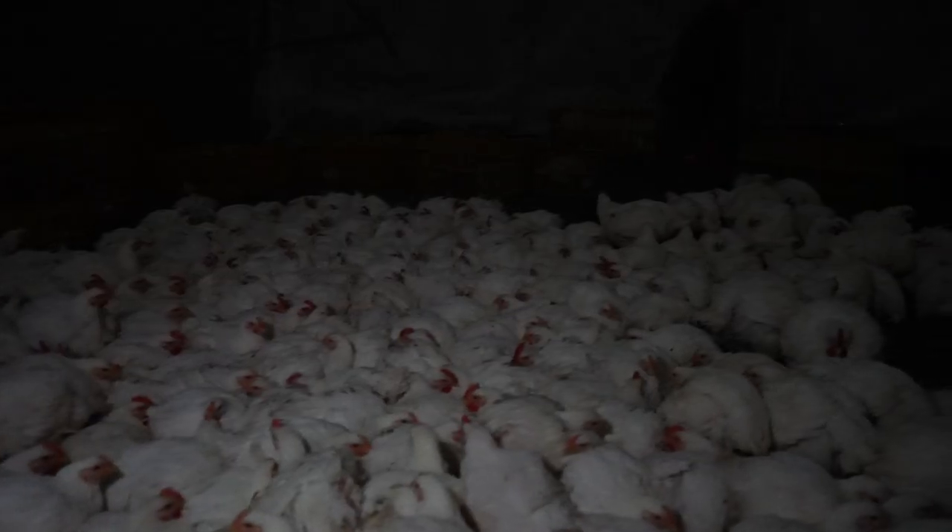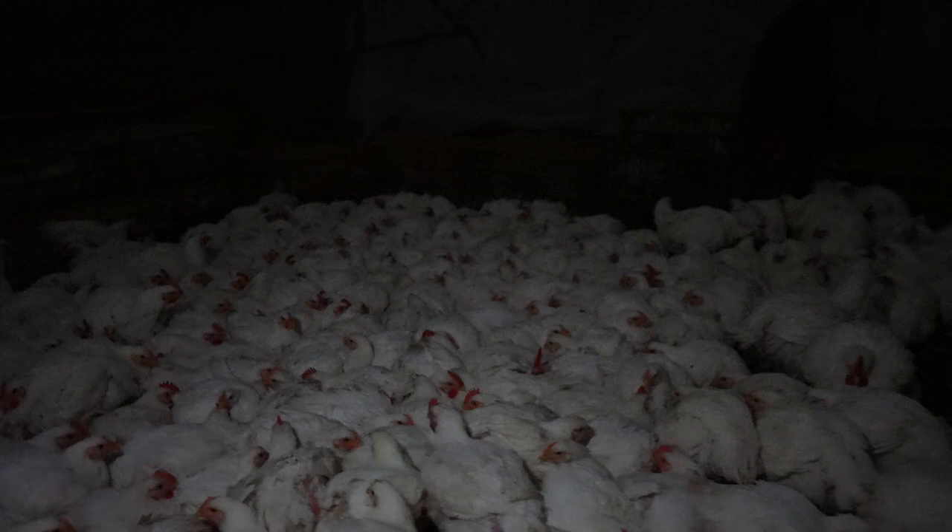Are you looking for the safest, most efficient way to load chickens for processing? At Heifer USA, we've developed a system that allows us to load over 4,000 birds in just a few hours. Whether you raise a few backyard chickens or hundreds of broilers on pasture, this loading system will ensure that your next chicken catch goes smoothly and quickly.